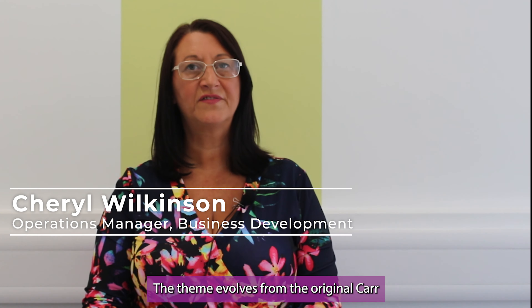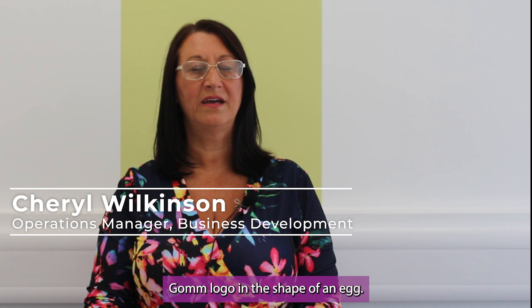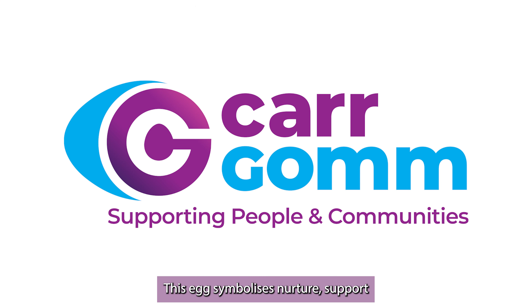The theme evolves from the original CARGOM logo in the shape of an egg. This egg symbolises nurture, support and safety that our services provide in a person-centred way.